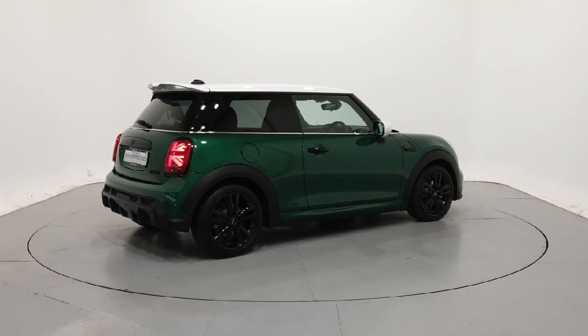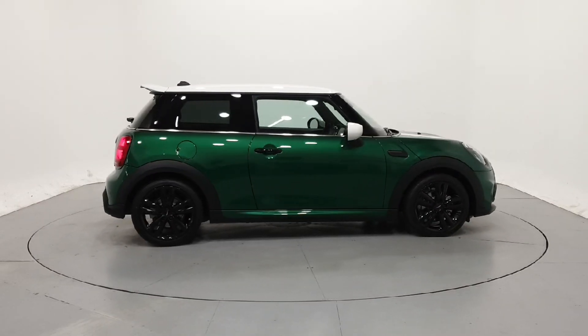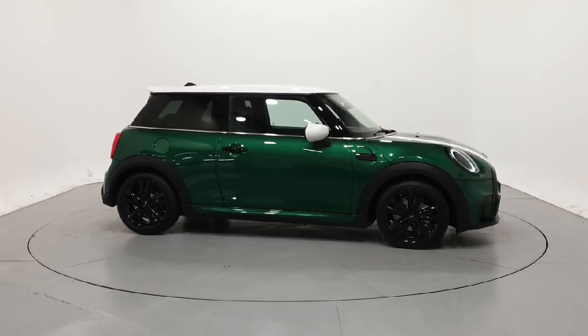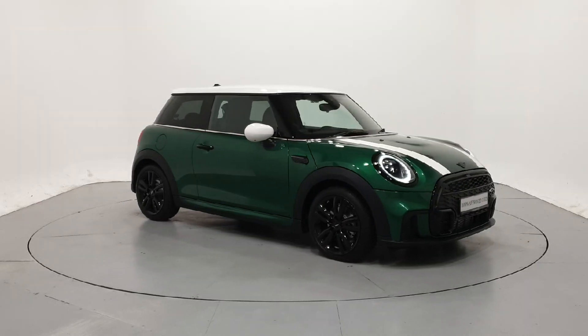For further details on this car or to talk to us about our current finance offers, please contact our MINI sales team by phone, email, or visit frankkeanemini.ie. Thank you, we look forward to seeing you soon.